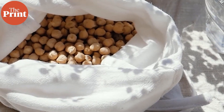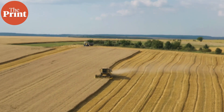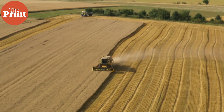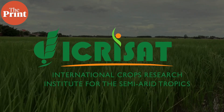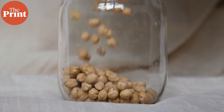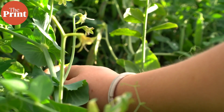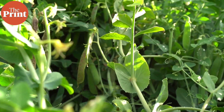Since chickpeas are such a big part of the global diet and will continue to be so for the foreseeable future, it is important to see how to optimize their production, considering we are expecting massive crop failures given the rate of global heating. In a new study, researchers including those at the International Crops Research Institute for the Semi-arid Tropics in Hyderabad studied the genomes of 3,366 chickpeas. This is one of the largest crop genome sequencing studies, and the results will help us improve cultivation quality and resilience of the bean.